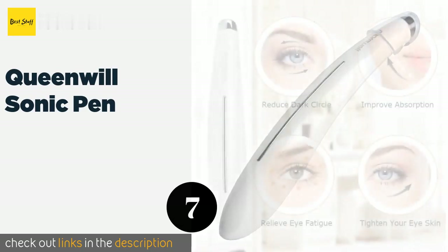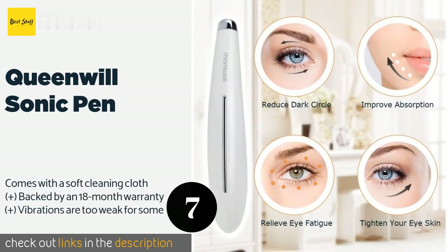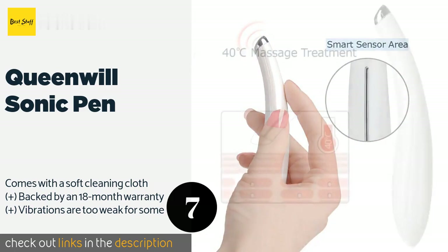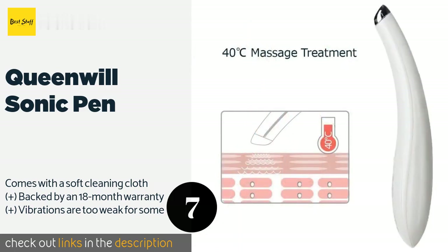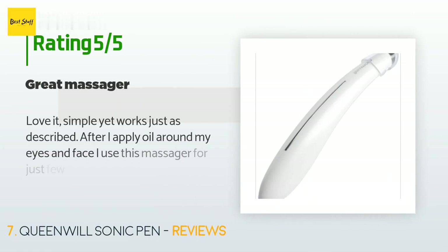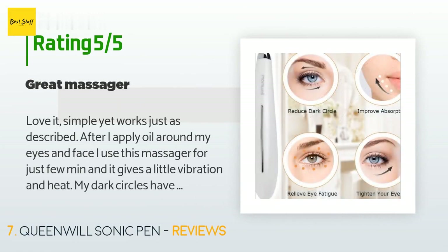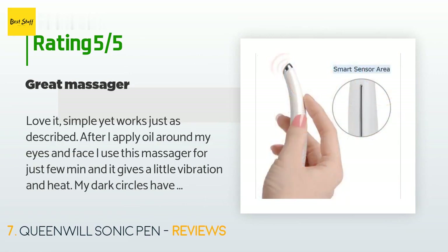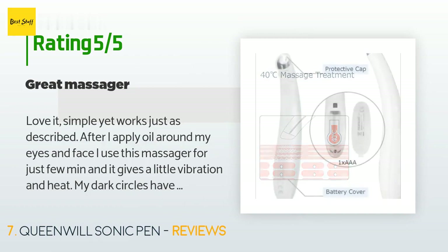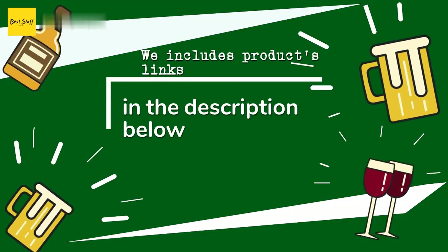The next product is the Queenwill Sonic Pen. Featuring an intelligent buttonless operation, it begins working automatically when its smart sensor detects contact with skin. Thanks to its compact size and protective cap, it's easy to store in your toiletries bag when you travel. The price is approximately $13, with an average rating of 4.1 stars from more than 93 customer reviews. A customer said: love it — simple yet works just as described. After I apply oil around my eyes and face, I use this massager for just a few minutes and it gives a little vibration and heat. My dark circles have improved with continuing use.